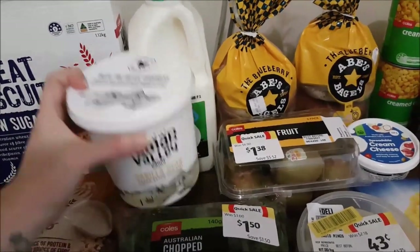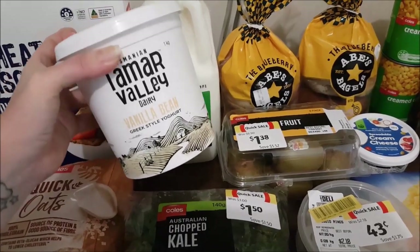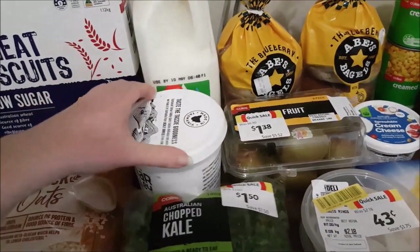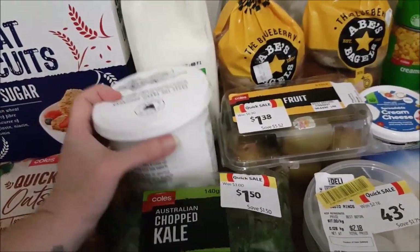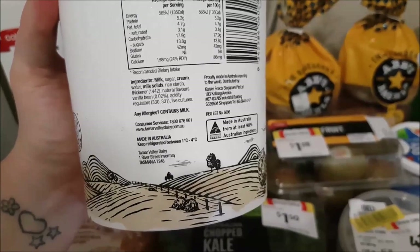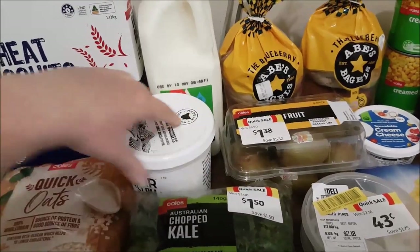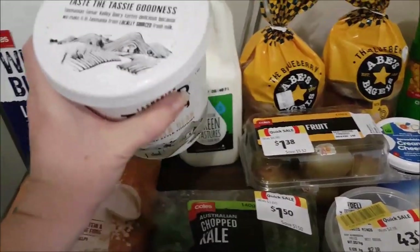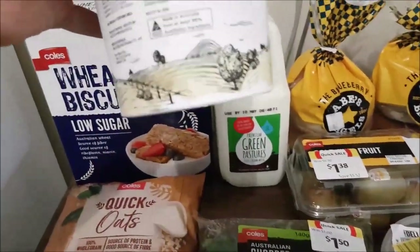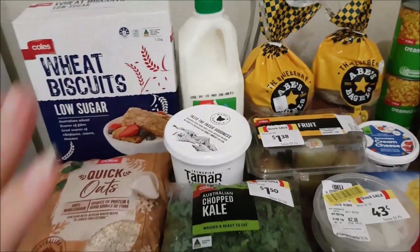I didn't end up going to Aldi this week. I prefer the yogurt from Aldi, but I grabbed the Tamar Valley - $5 on special at Woolies this week. We prefer a full cream yogurt, not skim milk, and this one is that. It tastes pretty good, is made in Tasmania, and is 98% Australian ingredients.